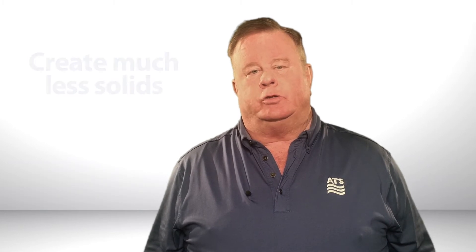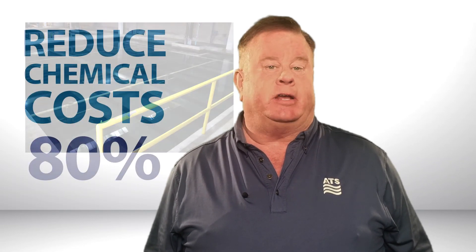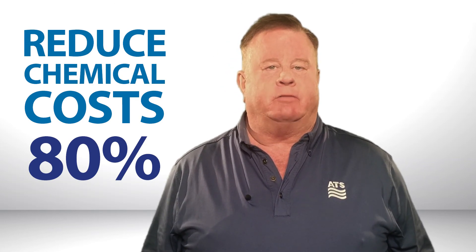Therefore you're going to create much less solids. Less solids means your filters will run longer and you also have less solids handling. We've seen customers reduce their chemical costs by up to 80% by switching to one of our polymer blends. We'd sure love to talk to you about how this could affect your plant for the positive.